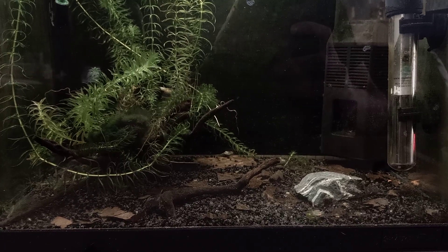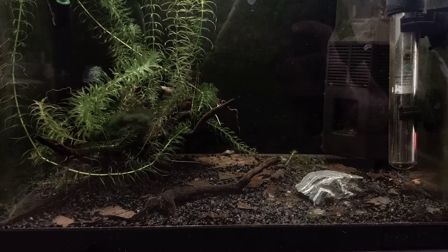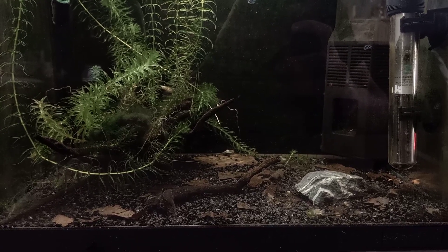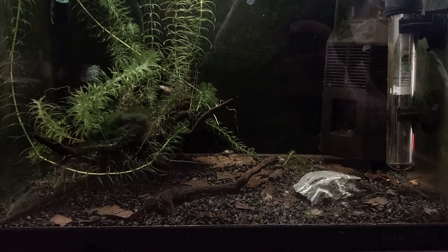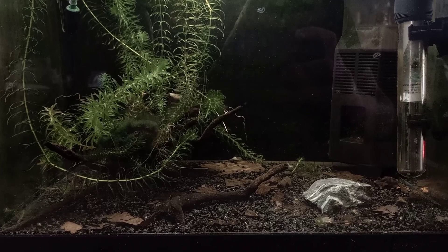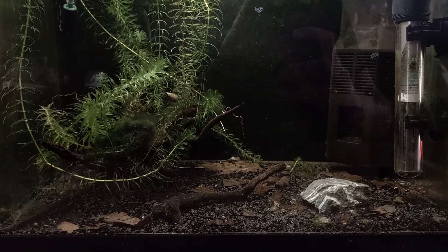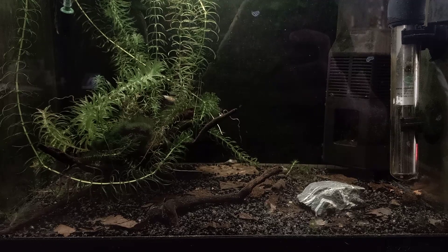Hey, what's up guys, it's Bjorn from Jurassic Park Traps again. We are currently at day 26 and the traps population has declined a lot. That's due to some cannibalism going on that I have been seeing around, so I think there are about five or six traps left inside this tank — way less than I expected.